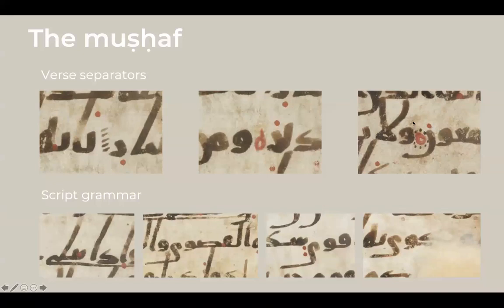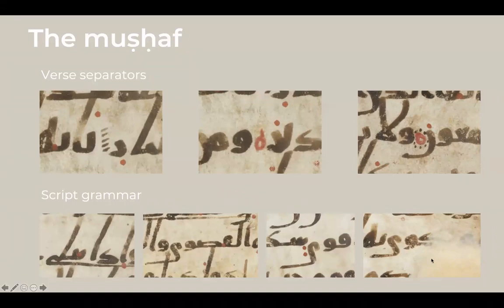One interesting aspect of the script grammar, as Thomas Milo calls it, of this Mus'haf is the word-final ya. The question is what governs a scribe's decision to write a normal forward-facing ya or a retroflex returning ya. In this manuscript the default is a retroflex ya, except when the preceding letter is a waw or any letter that descends below the baseline. This shows the scribe had geometric considerations — they didn't want the returning ya to intersect with the waw in a visually displeasing way.